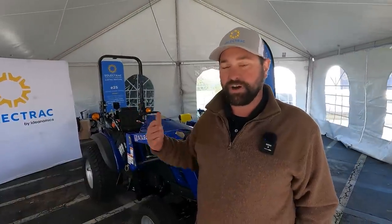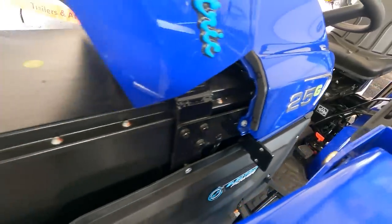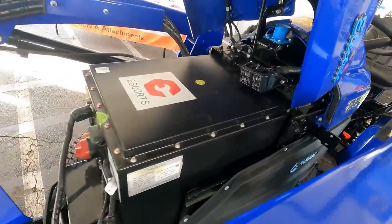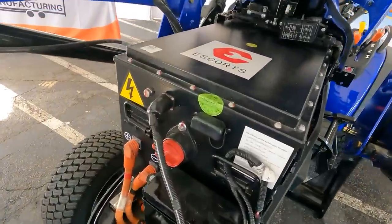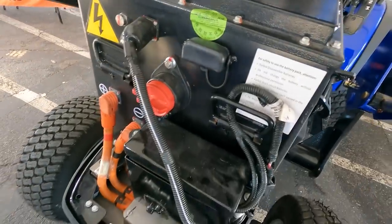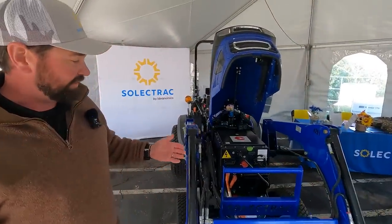So this is Solitrack electric tractors, and this is the electric machine — the Solitrack E25. It's an all-electric, 25-horsepower compact tractor. Depending on what you're doing, you can get three to four hours of constant work out of it if you're really working it hard, but in lighter loads you can get up to six, seven, eight hours of run time. The tractor operates just like a normal conventional tractor with around 200 fewer moving parts under the hood.